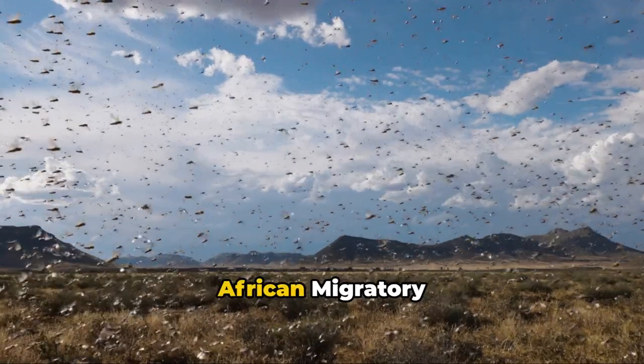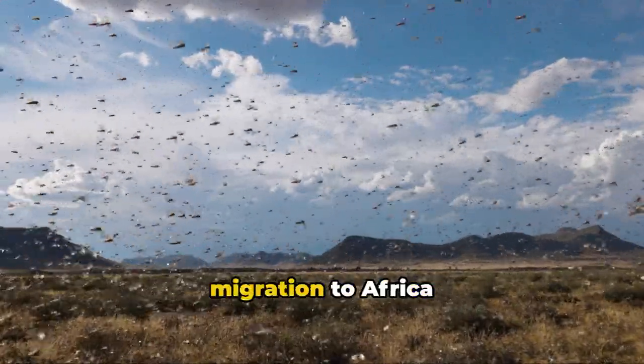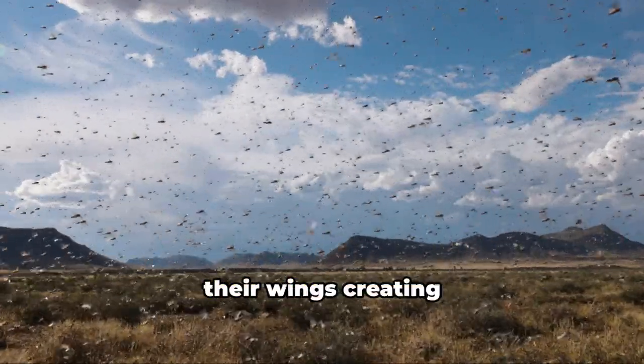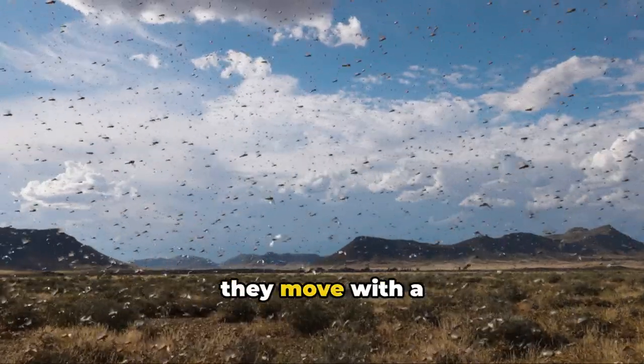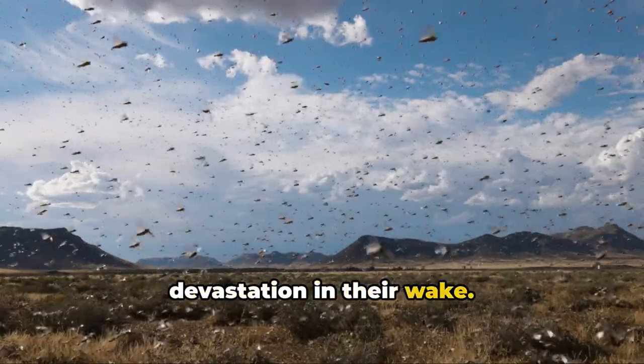Next in line is the African migratory locust swarms. This event extends the devastation caused by insect migration to Africa and beyond. The locusts come in overwhelming numbers, their wings creating a dark cloud that blots out the sun as they move with a destructive purpose, decimating crops and leaving a trail of devastation in their wake.